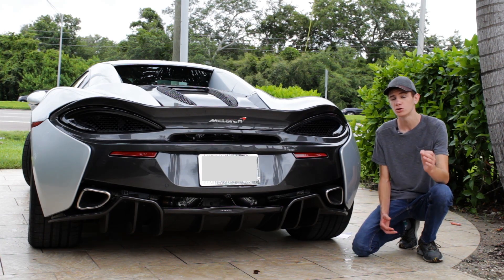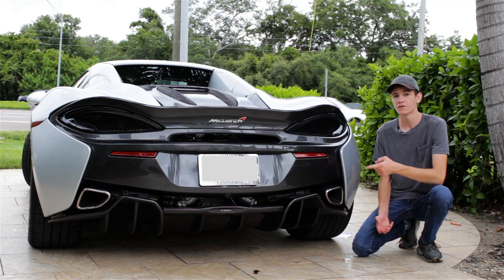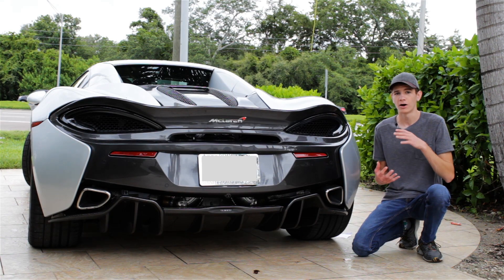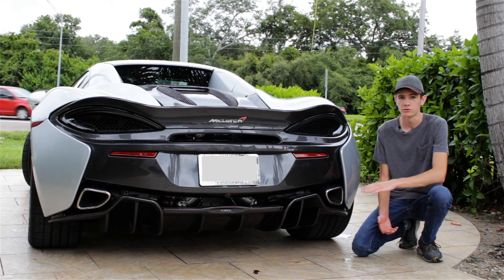Overall weight has actually been reduced by 211.6 pounds or 96 kilograms over the base 570S coupe, thanks to a lot of carbon fiber parts on the car that weren't on the 570S. It's also been extended in length by about 2.9 inches or 74 millimeters, thanks to the larger rear diffuser and front splitter.